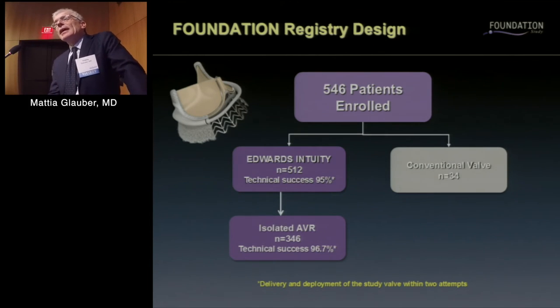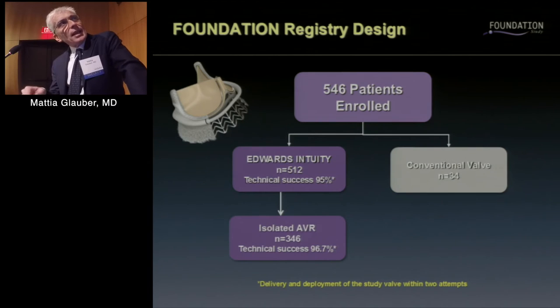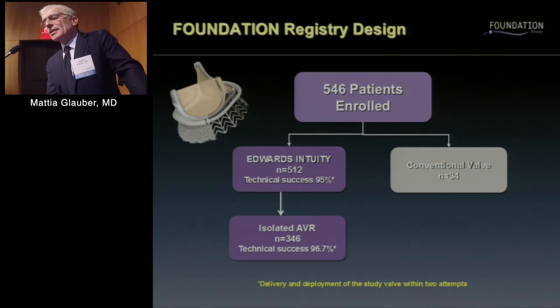I am the principal investigator of the major FOUNDATION registry, which enrolled 546 patients across 27 European centers. The valve was implanted in 520 patients with a technical success of 95%, with isolated AVR in 346 patients and the remainder in combined procedures, achieving 97% technical success in isolated AVR. The clinical data will hopefully be presented at EACTS next May.